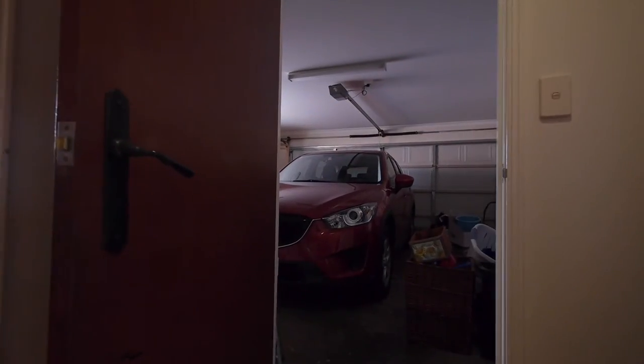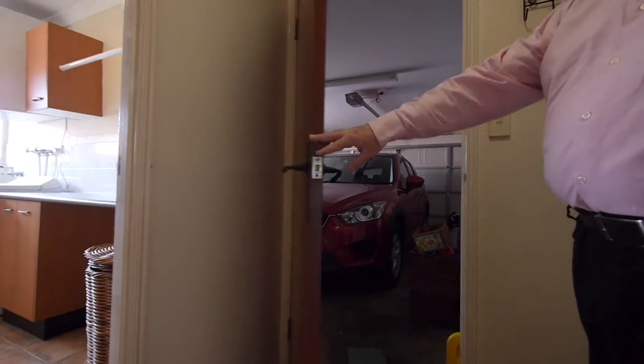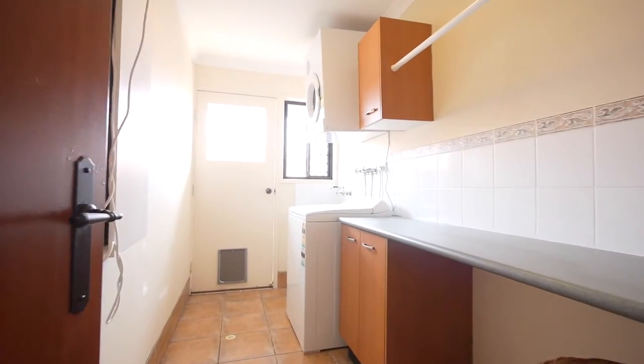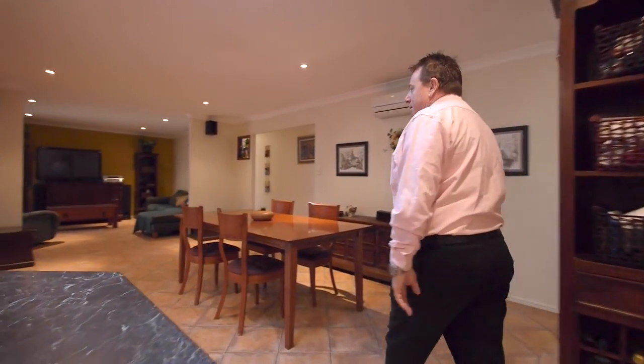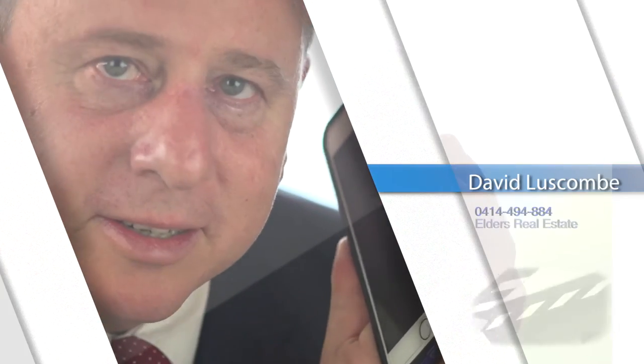There's a double lock-up garage with storage shelving, and behind that a walk-in laundry with access to the outside and clothes hanging area. It's a gorgeous property, close to everything — so be quick and call David Luscombe to make your inspection.